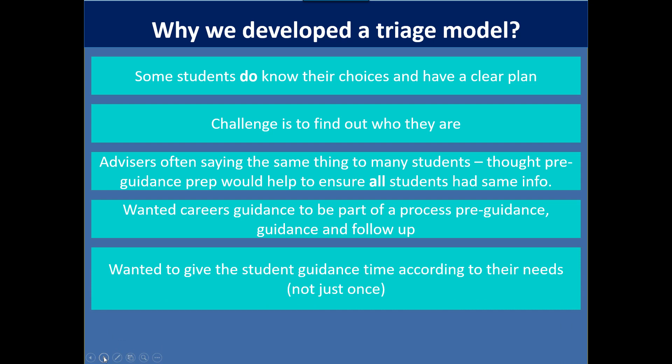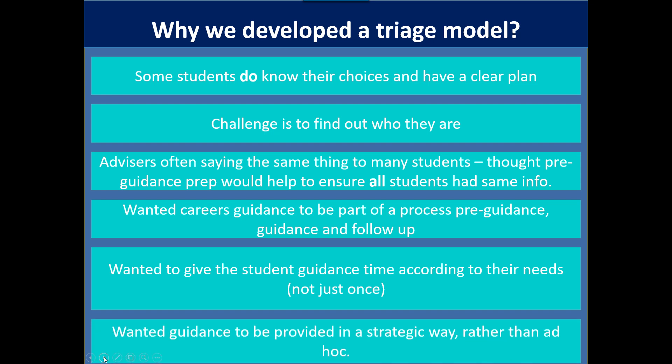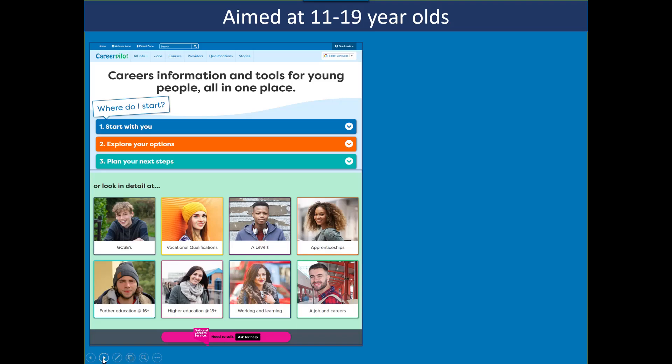We wanted to give guidance time to students according to their needs — not just once, but as many times as they needed. So we wanted a tool that would help us find out what the needs of students were. It was about providing guidance in a strategic way rather than an ad hoc one, where perhaps the enthusiasm of a tutor might mean certain students were referred for guidance. We wanted to address some aspects of that.